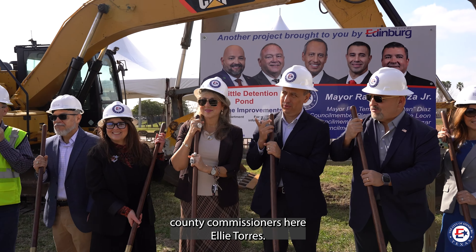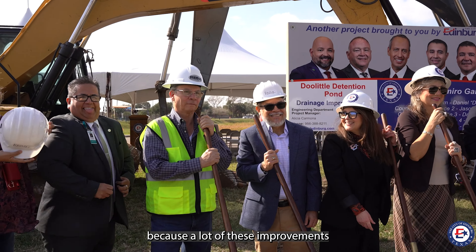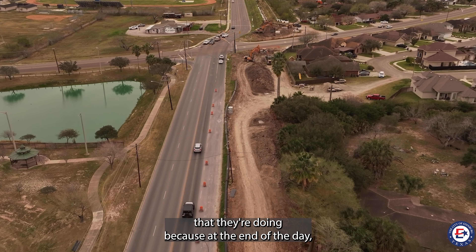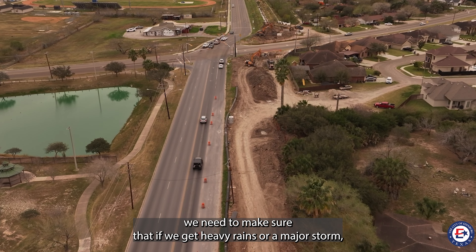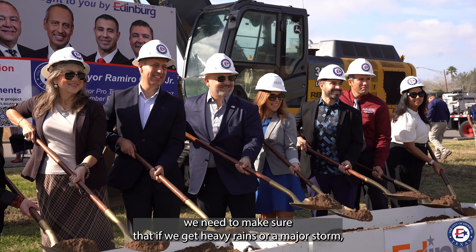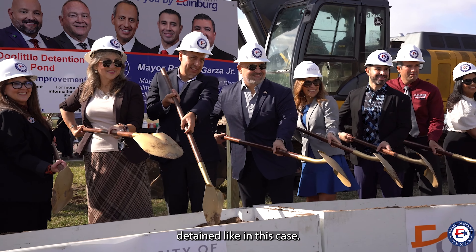The county commissioners here at Littores — we're partnering with them, with the drainage district, because a lot of these improvements are going to help support the widening of the canal ditches that they're doing. Because at the end of the day, we need to make sure that if we get heavy rains or a major storm, these waters are able to freely flow, or be detained, like in this case.